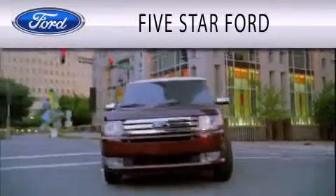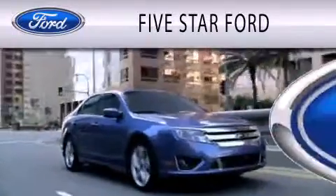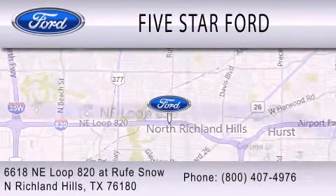Five Star Ford is dedicated to doing everything possible to ensure that the experience you have selecting your vehicle is as pleasant as possible. We're located at 6618 Northeast Loop 820 at Rufe Snow in North Richland Hills.